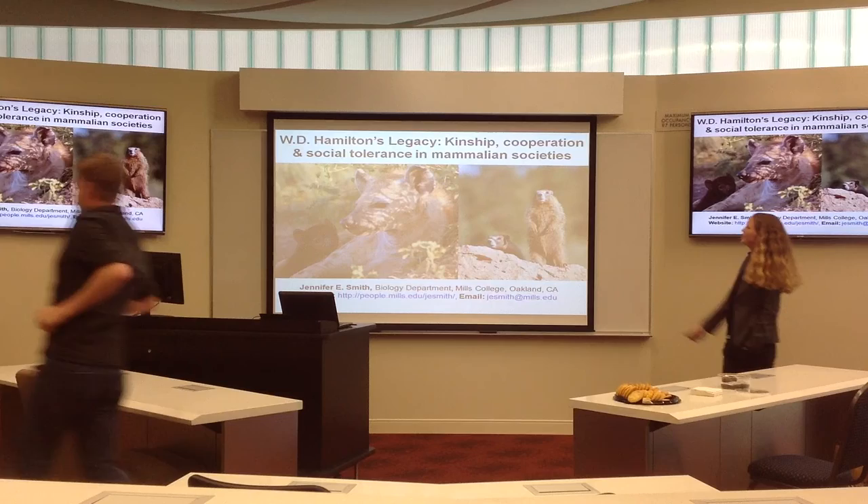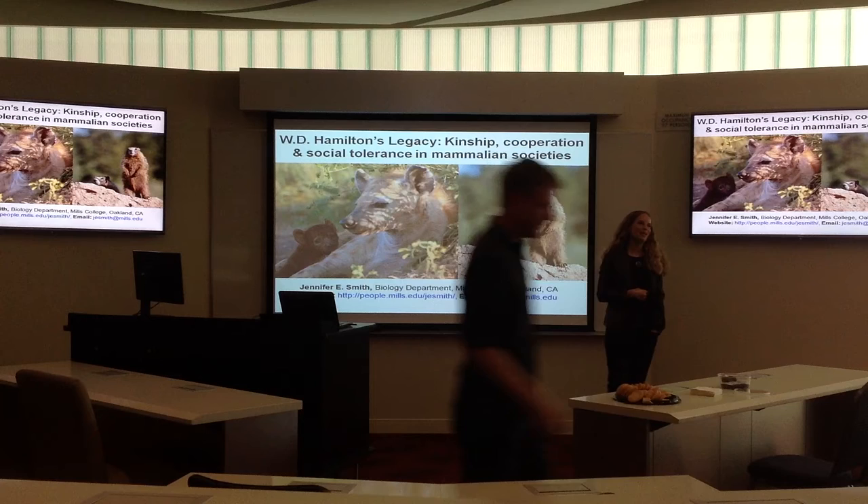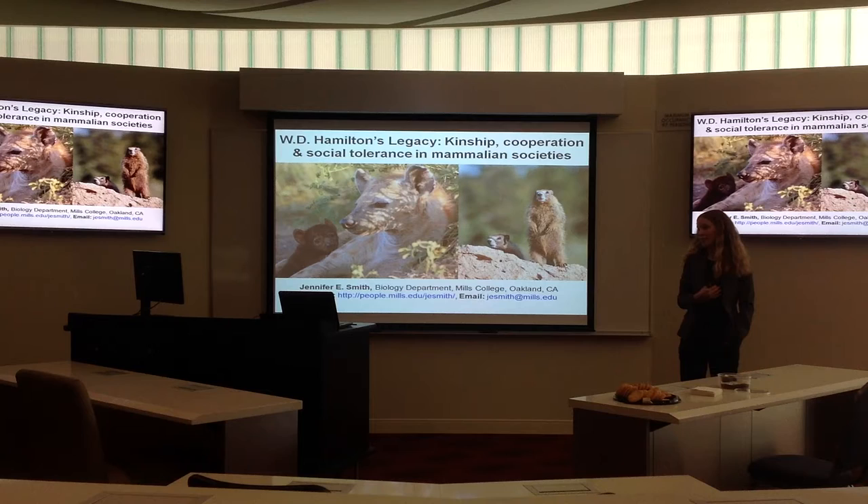So, Hamilton's legacy — thinking about kinship, cooperation, and social tolerance. As James pointed out, I do work on a variety of furry animals. The common theme here is cooperative animals, animals that will engage in social interactions with each other.